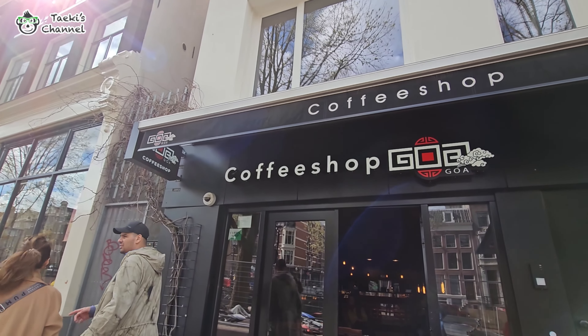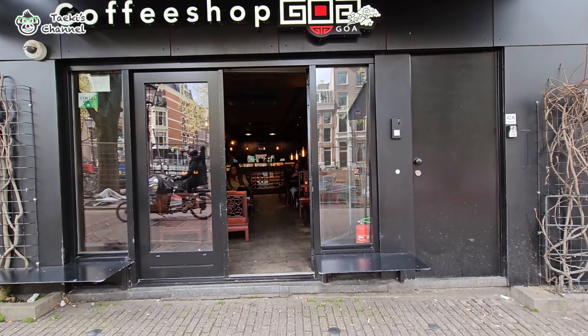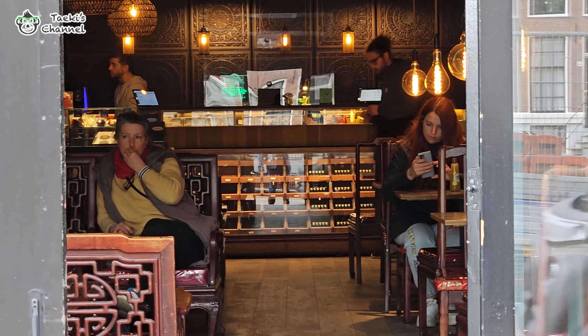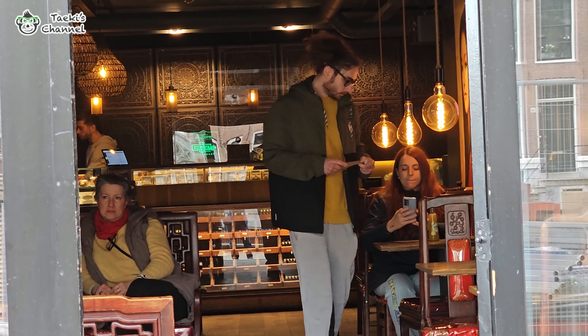Guys, whenever you come to the Netherlands and you see a coffee shop, please don't go in — it's not a real coffee shop. They are actually selling cannabis, the drug that I mentioned just now.